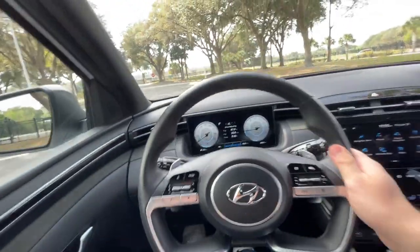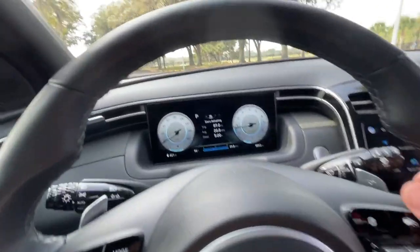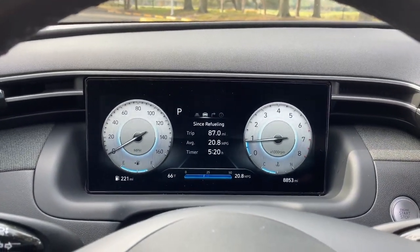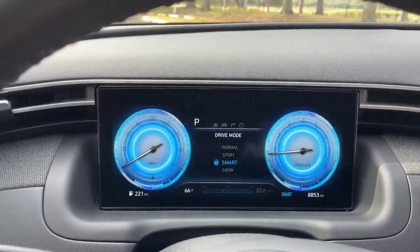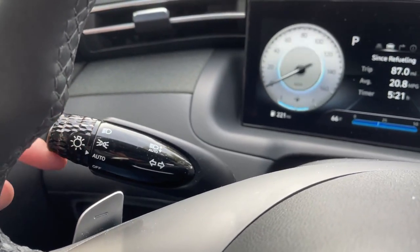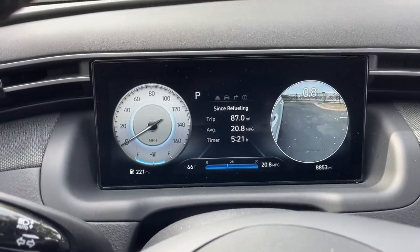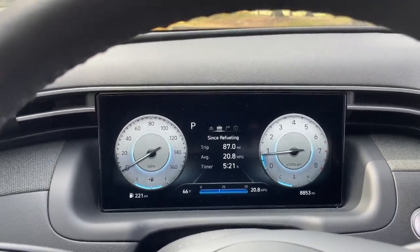The steering wheel is the same one from the Tucson — very cool with silver elements. You can change what's displayed on the digital gauge cluster, which is exclusive to the limited trim. There's a drive mode selector that changes the gauges for sport mode. A great feature: when you put on the turn signals — which have beautiful knurling, a nice design detail that makes things feel more premium without being expensive — a camera shows what's in your blind spot. Hyundai has been doing this for a few years and it's very useful.